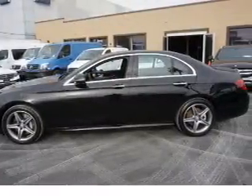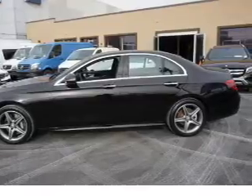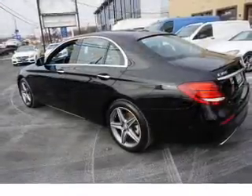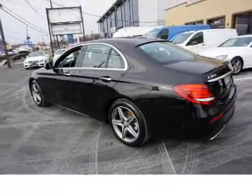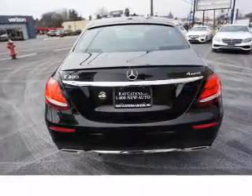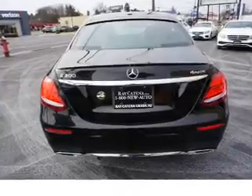Inside you'll find Bluetooth connectivity, digital radio, an auxiliary input, steering wheel controls, push-button start, automatic climate control, curtain head airbags, front airbags, side airbags, and child safety locks.